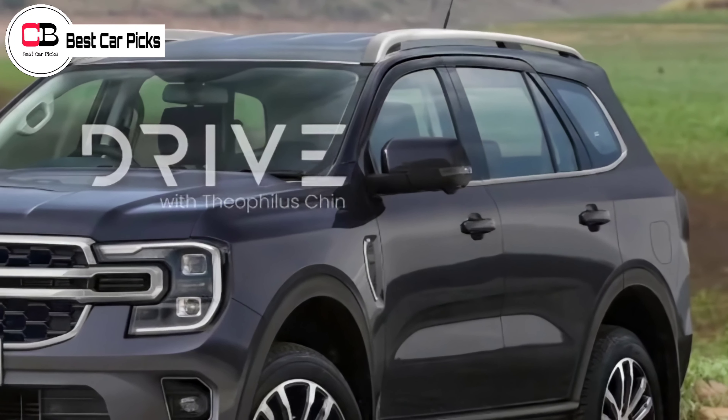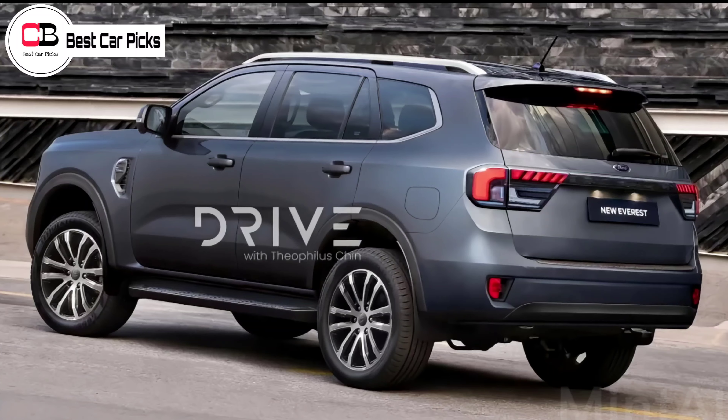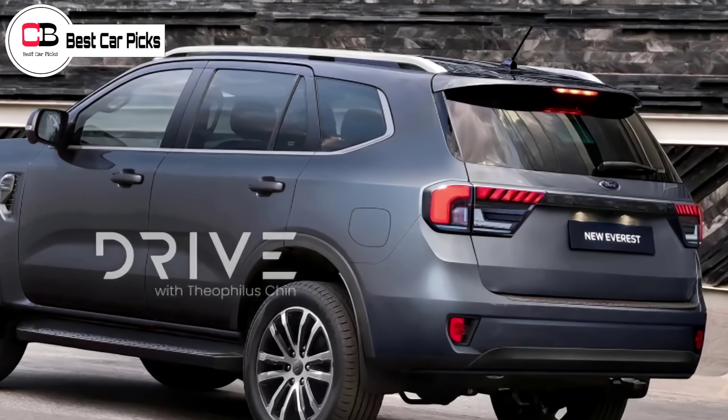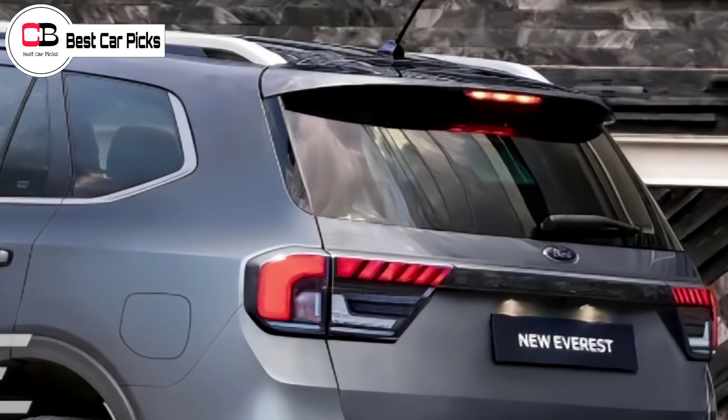As expected, chrome touches are applied to the Everest, which has always been the case. Apart from being a rugged off-roader, the Everest is seen as a lifestyle family vehicle that seats seven.